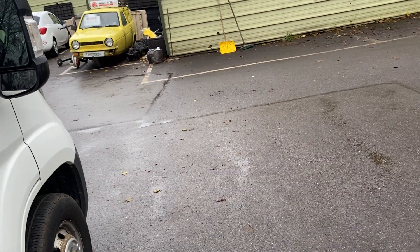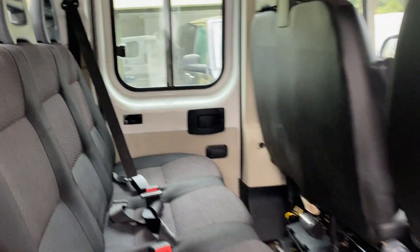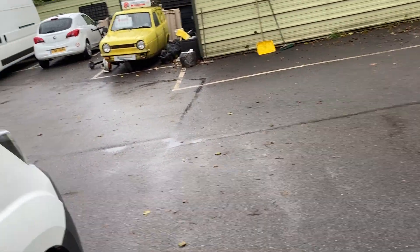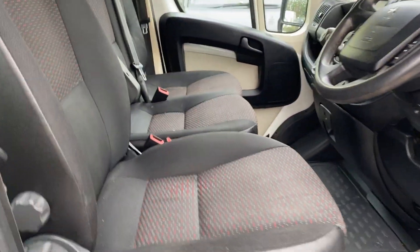This is a seven-seater with four seats in the back. The seats have recently been valeted so they're looking nice and fresh.